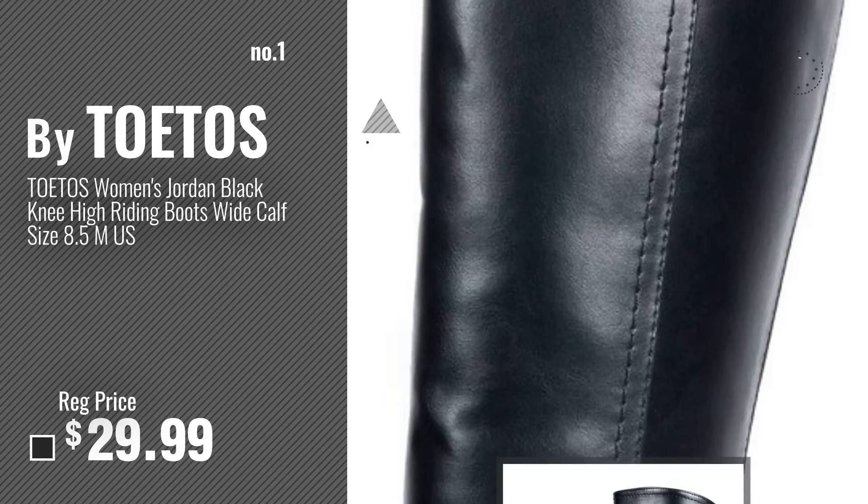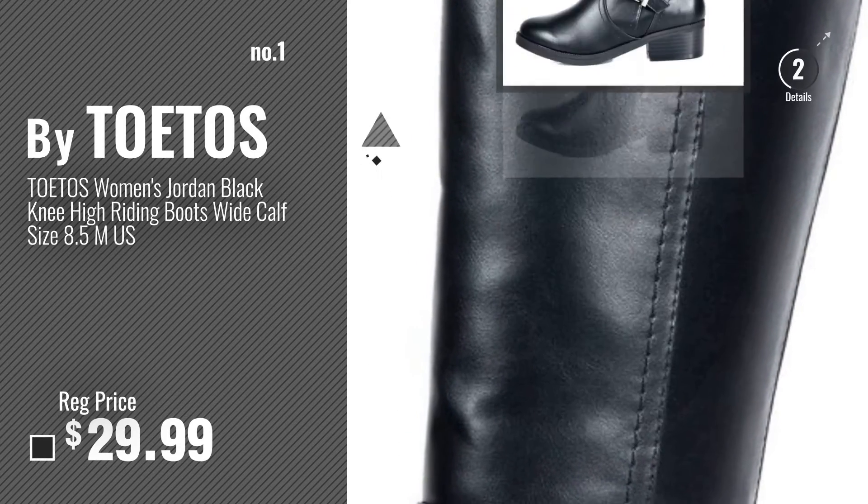Number 1, Most Popular, by Toetos. Watch this video, choose your favorite.